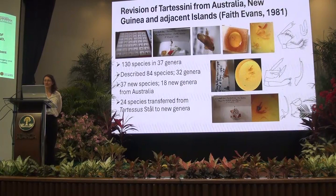The current state of knowledge of Tatisini is really based on Faith Evans, who revised the group in 1981. She described 84 of the 130 known species and 32 of the 37 known genera. 37 new species were found in Australia and 18 new genera were described from Australia in that work. She moved 24 species from the genus Tartessis to new genera, so in Australia we no longer have the genus Tartessis.